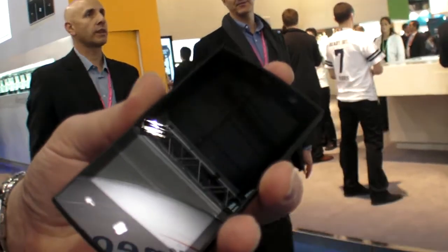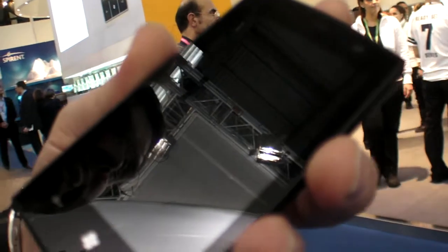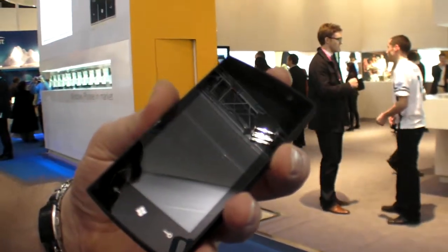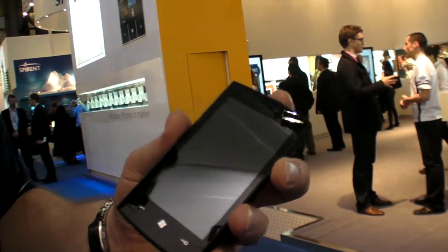This is the Windows Phone 7 Series, and you're showing it here at Mobile World Congress 2010 for the first time. So how does it look? What would you show about it?